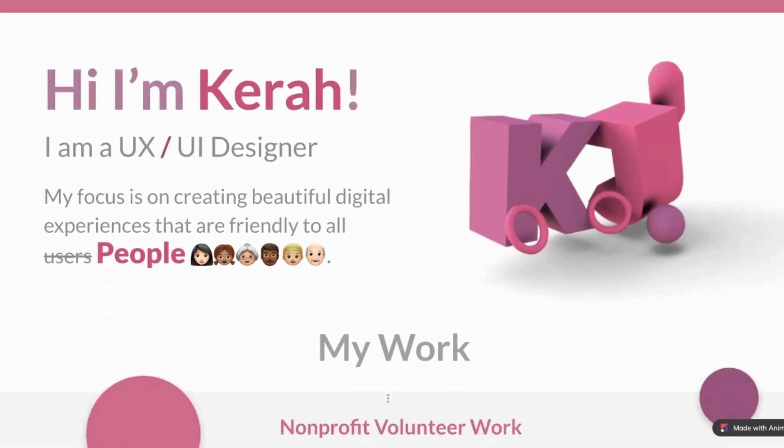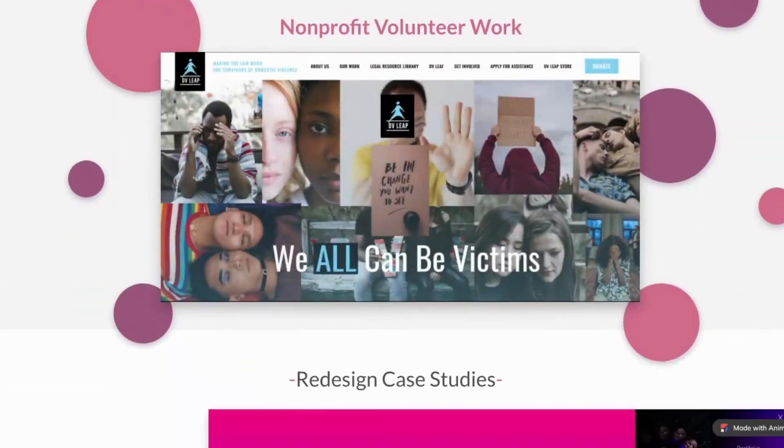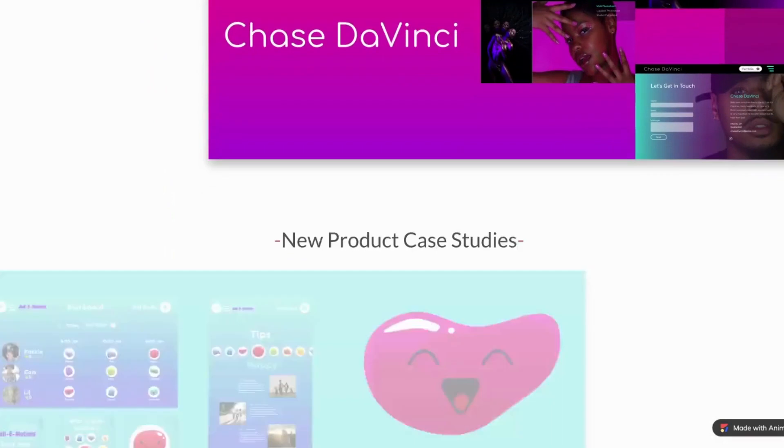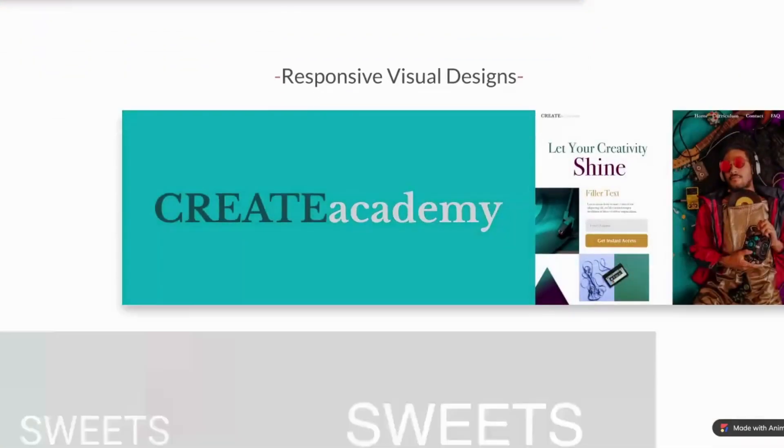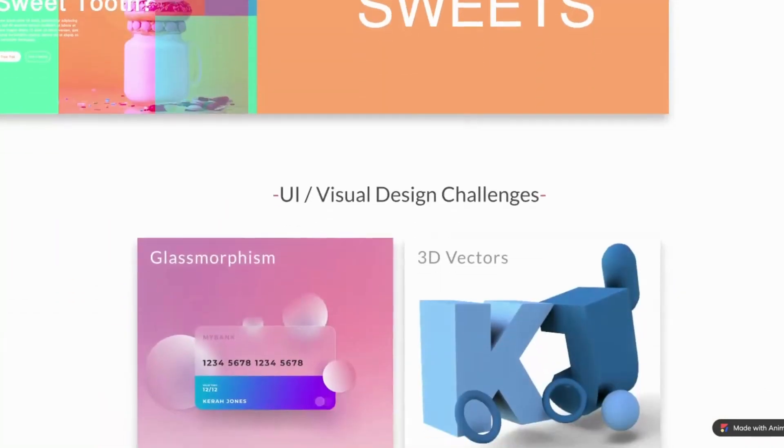As we go through this video I'm actually going to show you my actual portfolio that got me the job of being a user experience designer. It's literally the exact same portfolio — I haven't updated it in over a year — but this is the portfolio that got me my job.